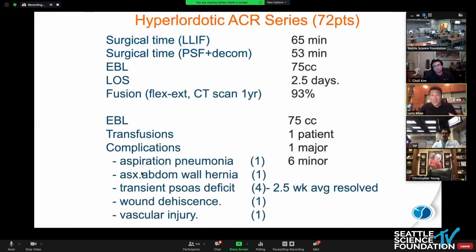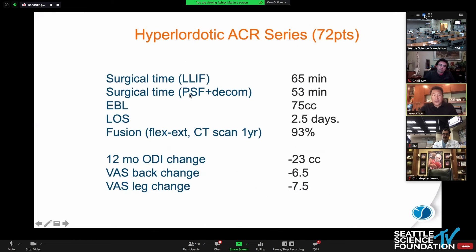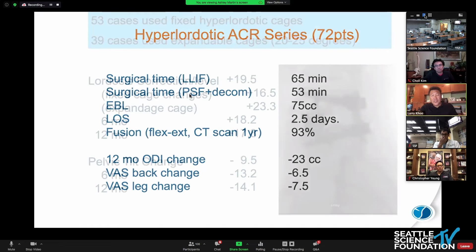This is our own personal series of ACRs and corrections — we're trying to get this published. Out of our 72 patients, the surgical times, fusion rates, and ODI changes are excellent. As we've gotten better, our surgical times have improved. We're doing a lot of these single stage, and our length of stay is down to about one to one and a half days — down from two and a half days in our earlier series.